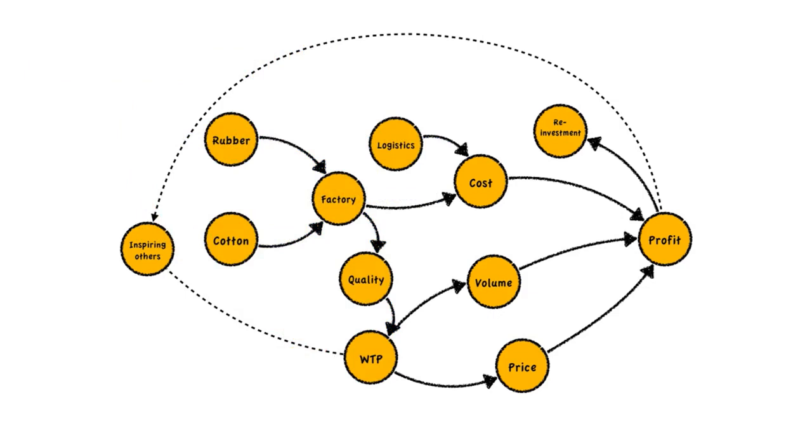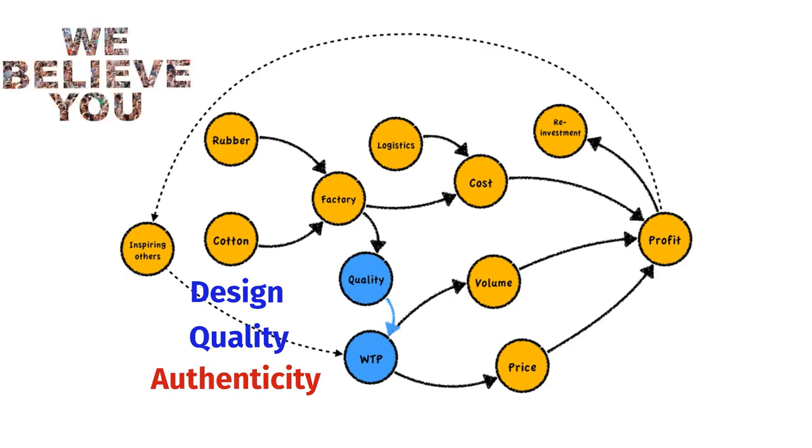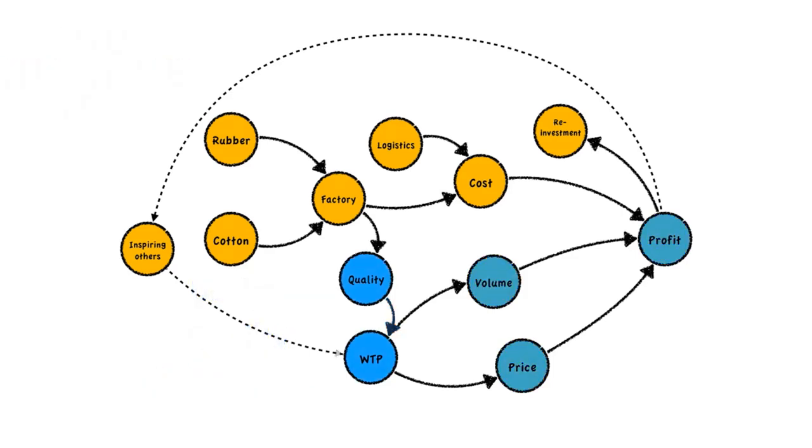Another interesting aspect of Veja's business model is how it sustains itself. Design, quality, and authenticity increase the willingness to pay of their target customers. Authenticity increases willingness to pay because Veja is transparent about what is going on, and consumers trust that Veja is really doing what they say they're doing. This willingness to pay increases revenues, which means better margins and profits. Essential to the eco-branding strategy is that consumers are willing to pay — without that, many of Veja's activities would be impossible.